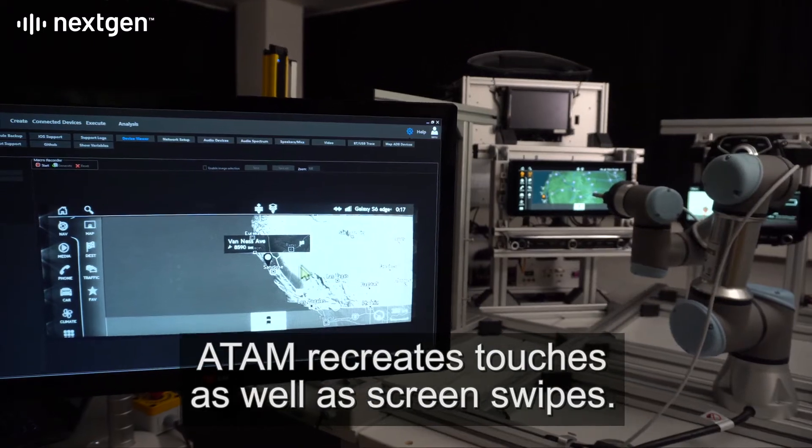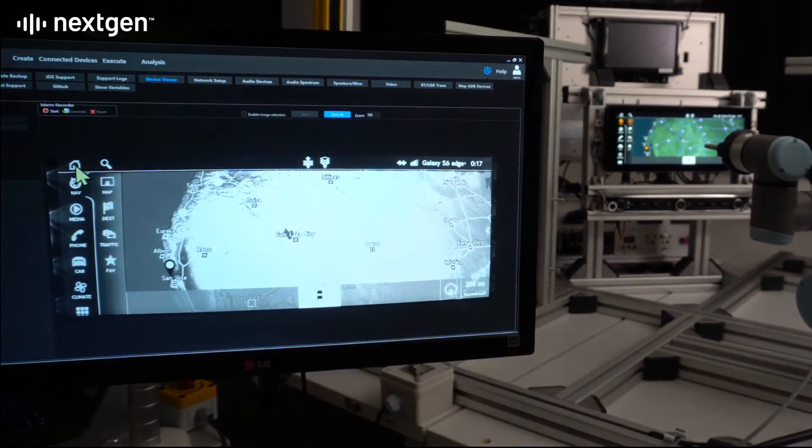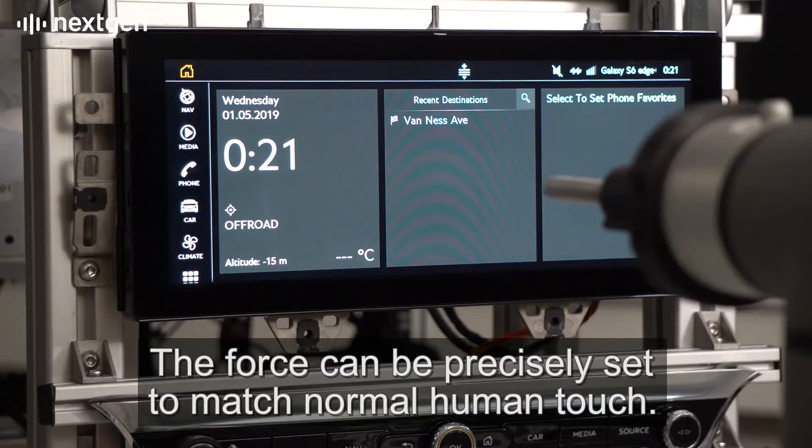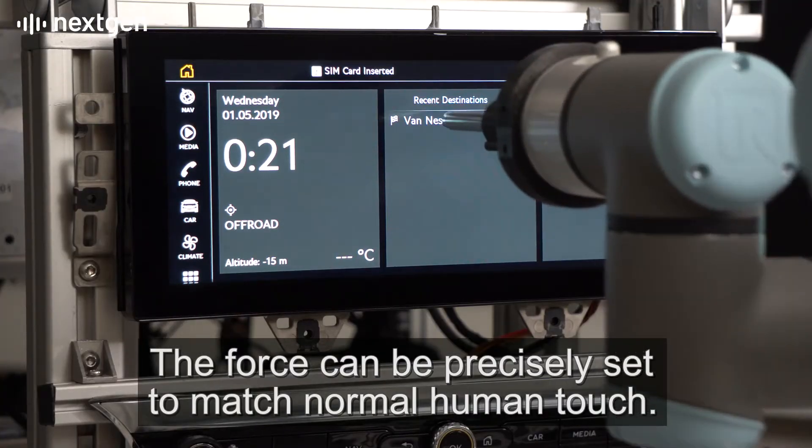Atom recreates touches as well as screen swipes. The touch has millimetre accuracy. The force can be precisely set to match normal human touch.